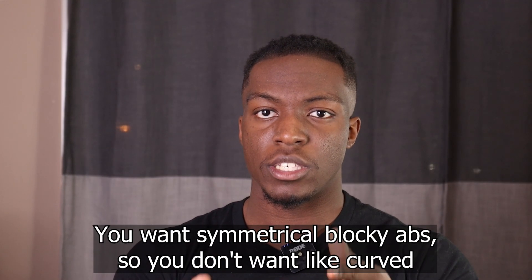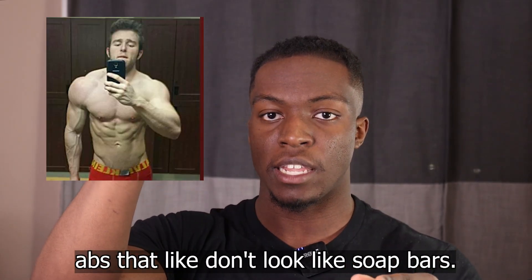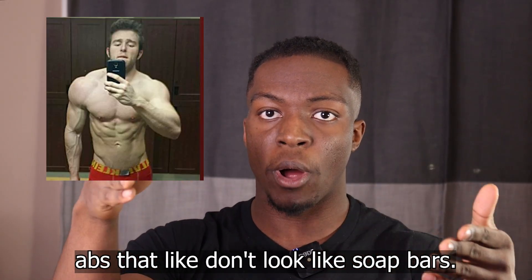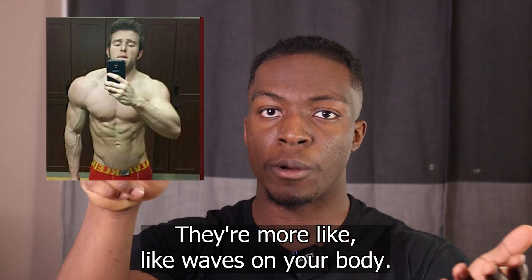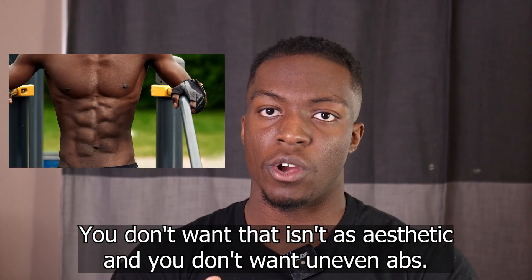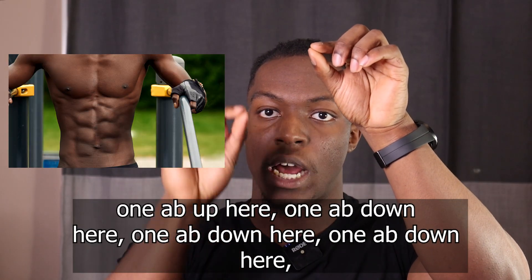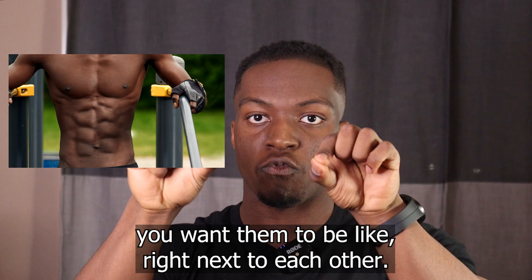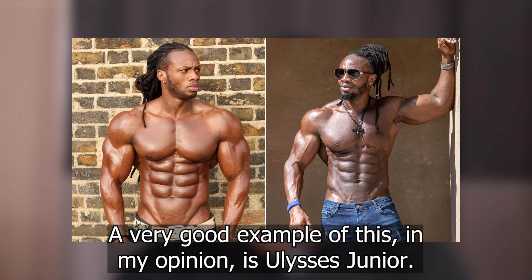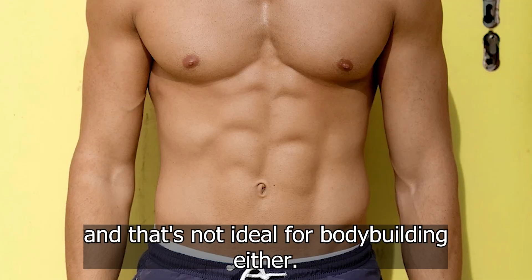Abs are also kind of easy. You want symmetrical, blocky abs — you don't want curved abs that don't look like soap bars, more like waves on your body. You also don't want uneven abs where one is higher than another; you want them to be right next to each other. A very good example of this is Ulysses Jr. Some people also have more blocky obliques and that's not ideal for bodybuilding either — you want very cut obliques but relatively small ones.